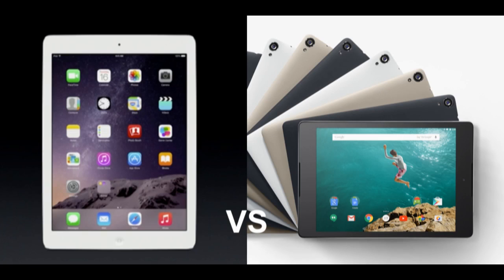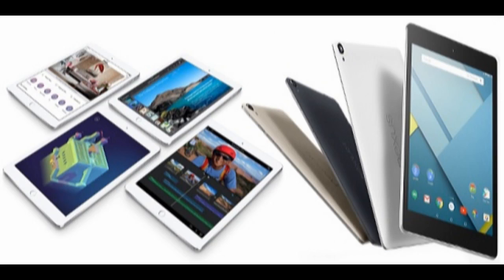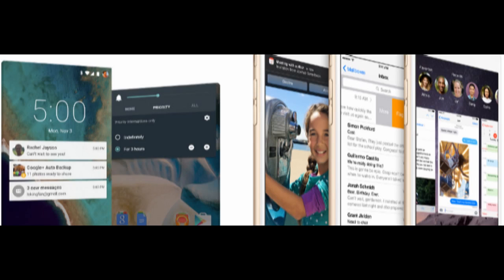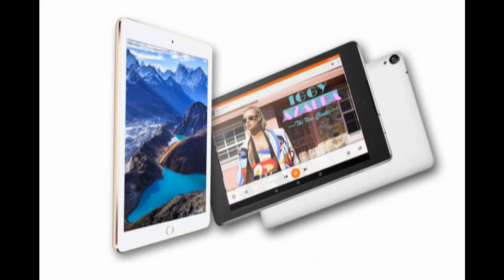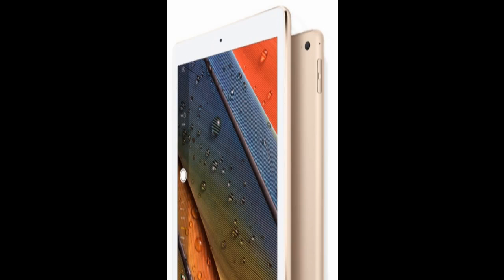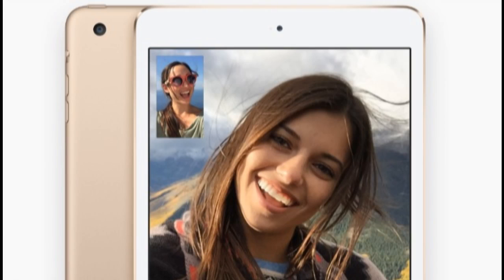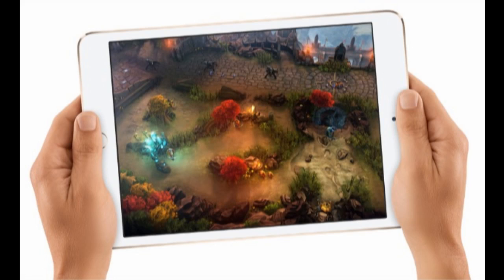The Nexus tablet lineup has been known to offer good specs at affordable price tags, but the Nexus 9 turns out to be the most expensive so far. The tablet will be marketed in three models: 16GB for $399 (€312), 32GB for $479 (€375), and 32GB with LTE for $599 (€468). A disadvantage is that Google doesn't offer too much in terms of internal storage. On the other hand, the tablet comes with a really powerful chip, sports an optimal form factor, and looks really premium.